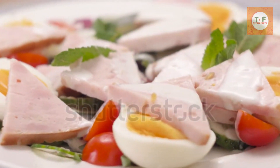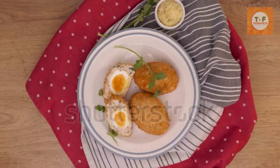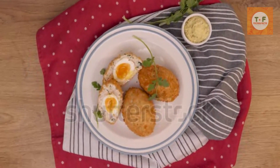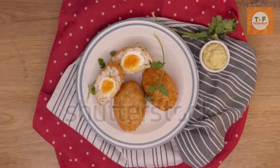The result? A satisfying blend of textures and flavors that'll leave you craving more. Whether enjoyed as a snack on the go or as part of a picnic spread, Scotch eggs have earned a special place in the hearts of Britons and food enthusiasts worldwide.